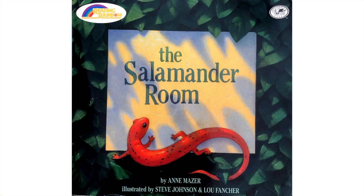The Salamander Room by Anne Mazur, illustrated by Steve Johnson and Lou Fancher.